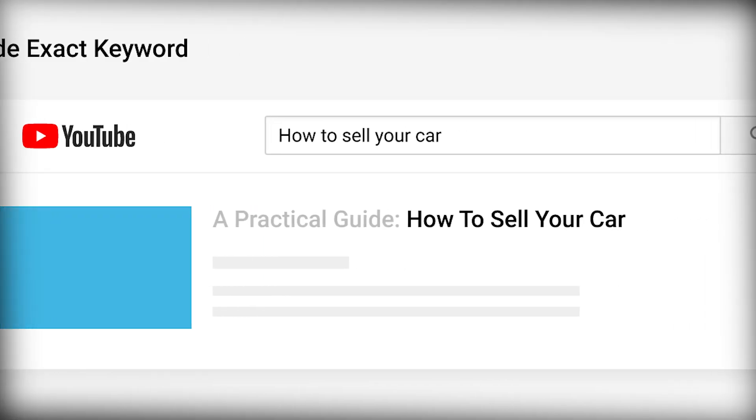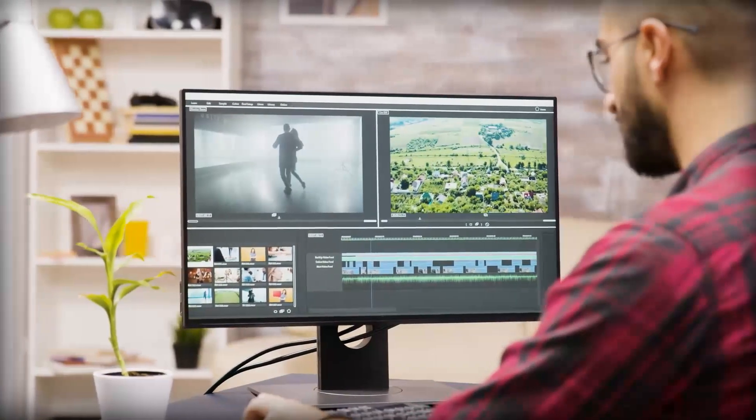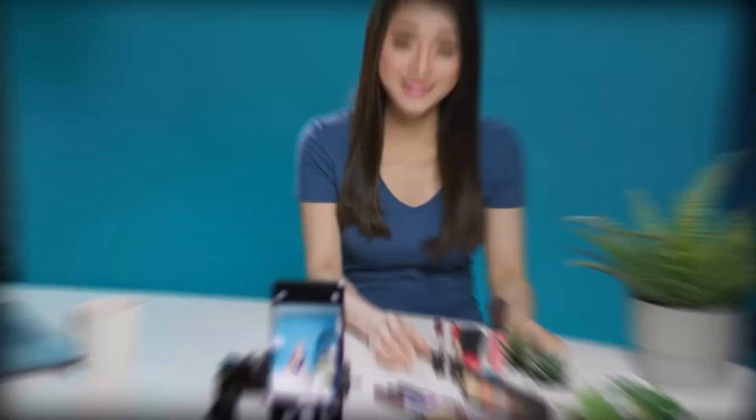To make sure your content is well-indexed and easily discoverable, it's important to use compelling titles, descriptions, and tags. When it comes to creating YouTube videos, it's important to use relevant keywords in your video titles. This helps both your audience and YouTube's discovery systems understand what your content is all about.